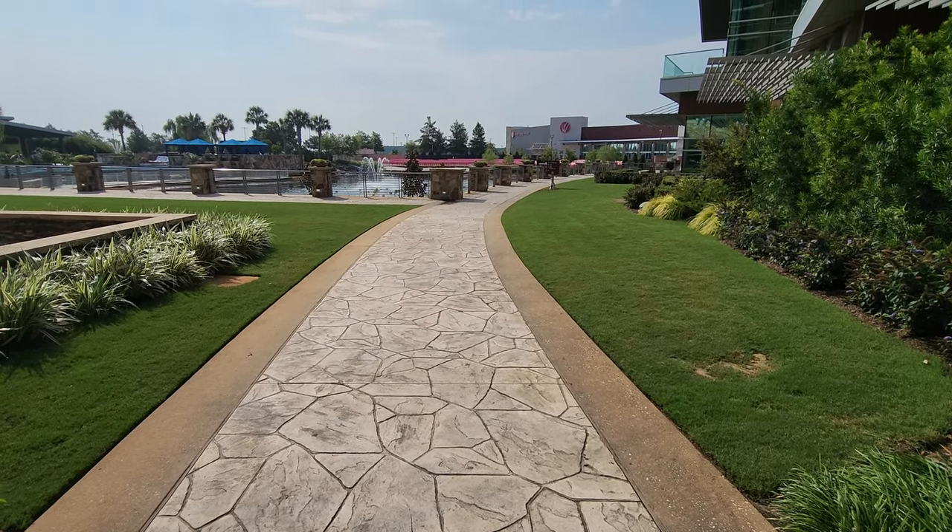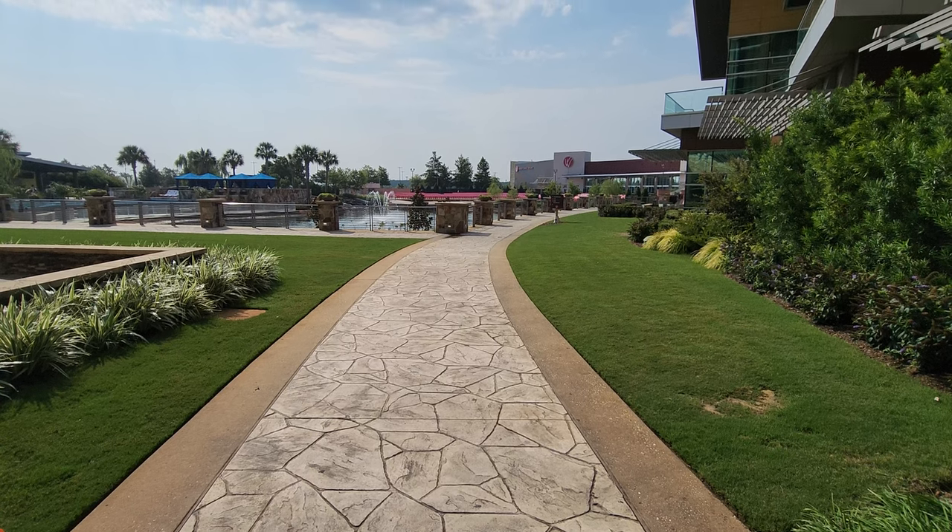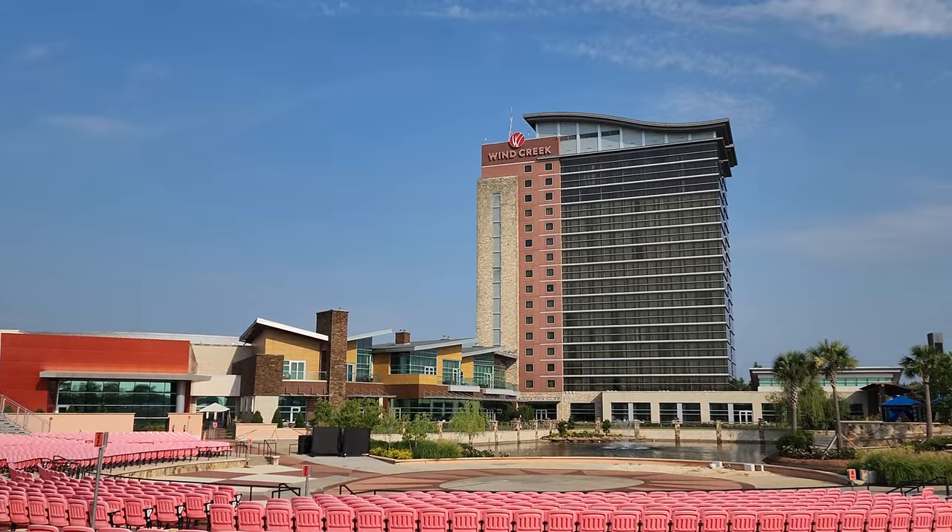Back outside, these are lovely grounds. We're going to head back to the amphitheater and the other entrance right by the bowling alley.